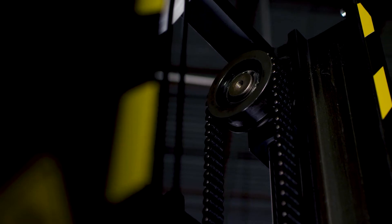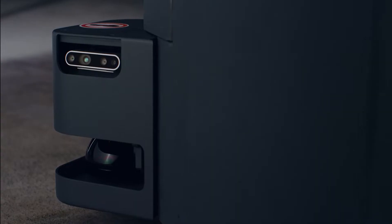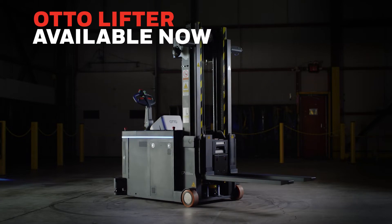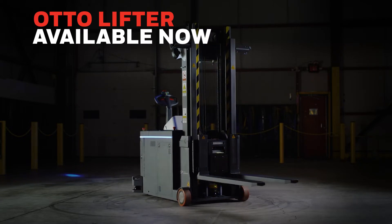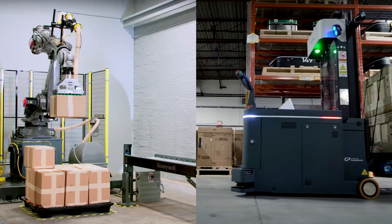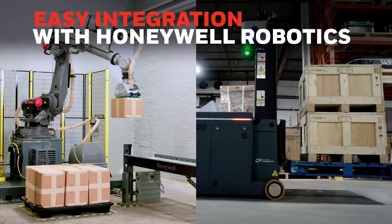Honeywell Robotics, in strategic collaboration with Auto Motors, is proud to offer a complete line of autonomous mobile robots, or AMRs, including the Auto Lifter, an autonomous forklift. Like all Auto AMRs, the Lifter easily integrates with Honeywell Robotics offerings, including the Smart Flexible Depalletizer.